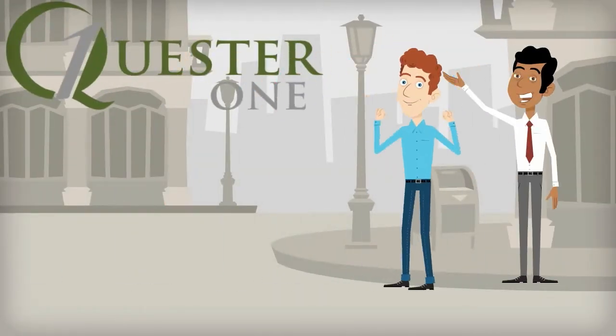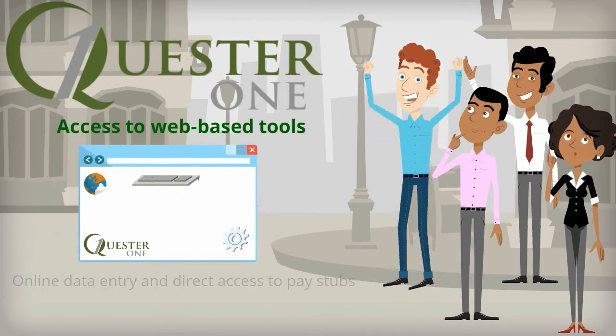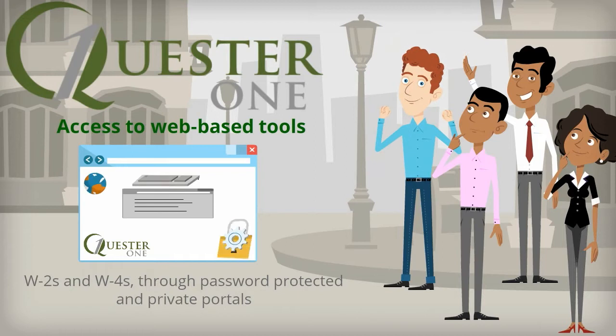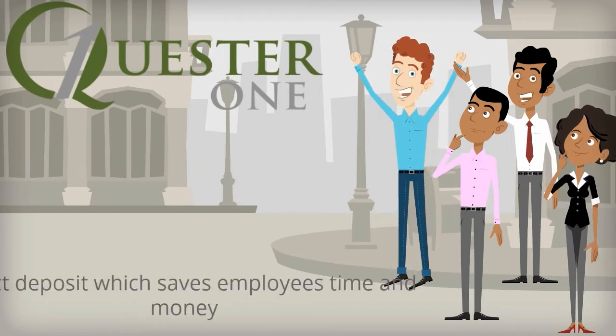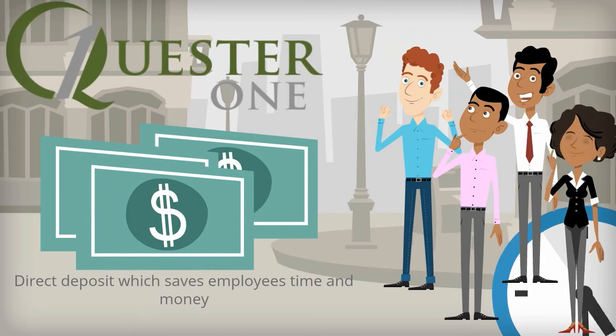For example, your employees can have access to the convenience of web-based tools such as online data entry and direct access to pay stubs, W-2s, and W-4s through their own password-protected and private portals. You can also offer them direct deposit, which saves employees time and money and eliminates the chance of lost and stolen checks and the hassle of reissuing them.